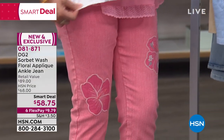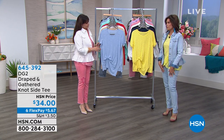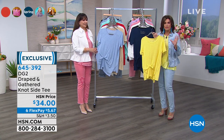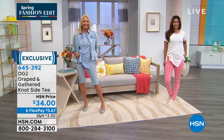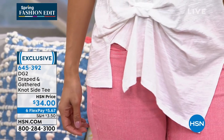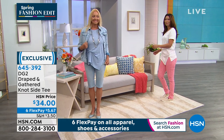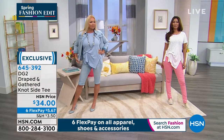Now we're moving on. I couldn't decide what I wanted to wear today — they let us pick what we want to wear. I loved the today's special and this burnout tank, but my second choice is this draped and gathered top. You have to see how this goes on the body to really understand it — you get the personality, the comfort, the great look, and a great lived-in feel. $34, six flex payments.